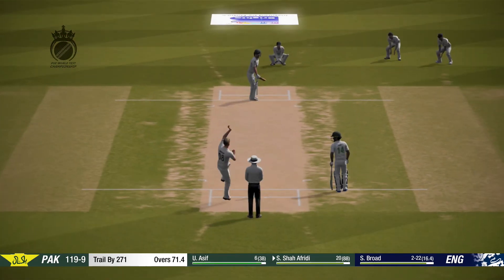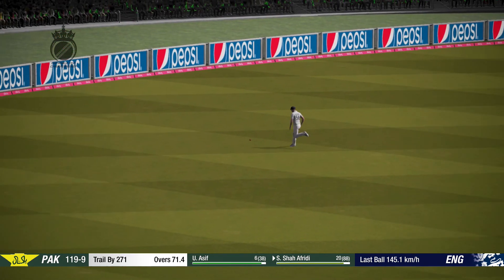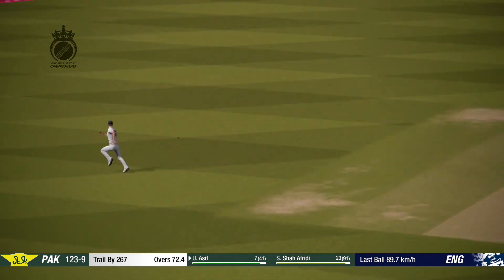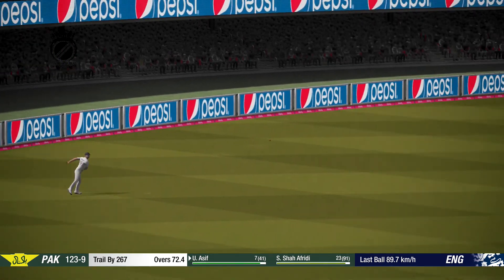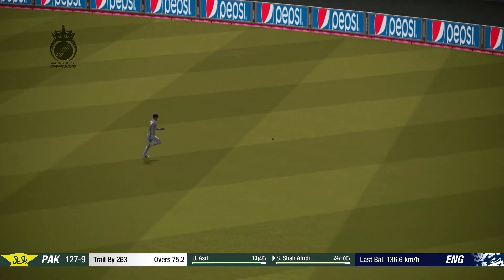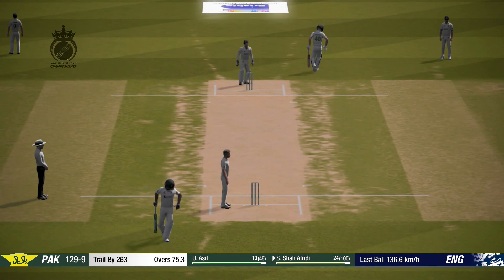Good precision with a throw — very fast. Good work in the field there.